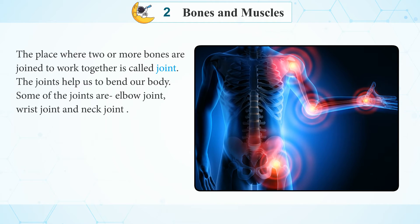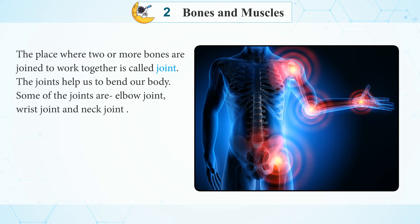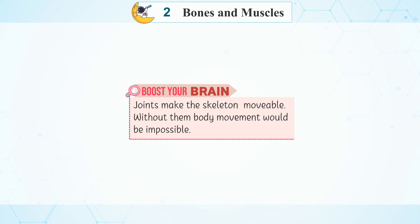The joints help us to bend our body. Some of the joints are the elbow joint, wrist joint, and neck joint. Boost your brain: Joints make the skeleton movable. Without them, body movement would be impossible.